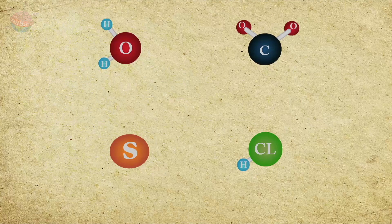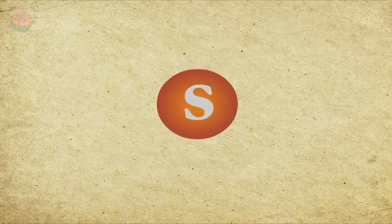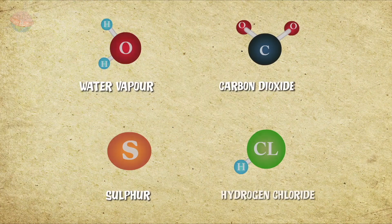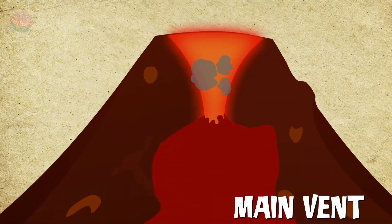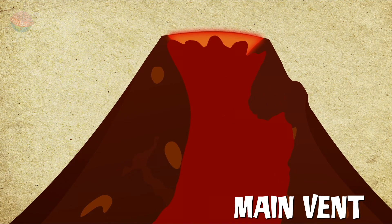These gases include water vapor, carbon dioxide, sulfur, and hydrogen chloride. The pressure from the expanding gases builds up and up and up until BOOM!